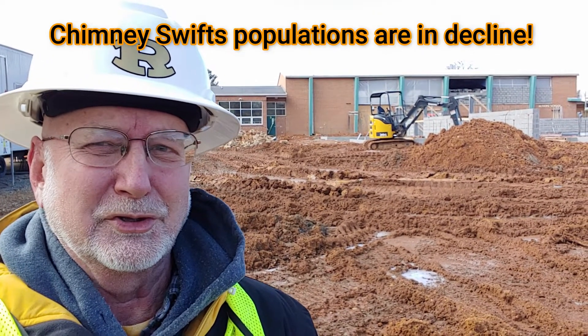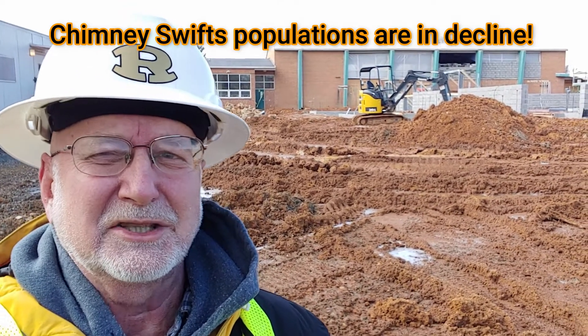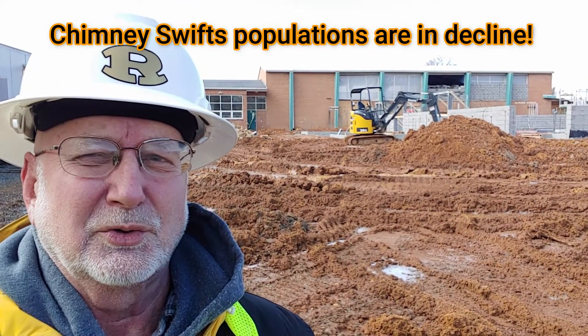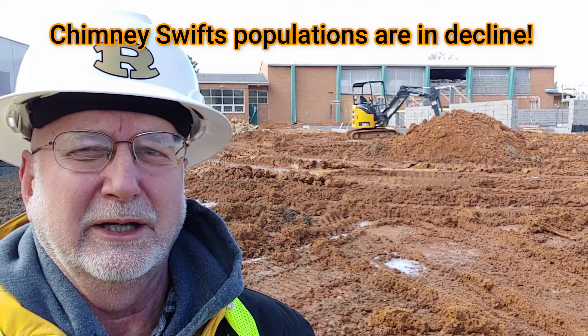Today's episode of Nature at Your Door will present a brief biology of chimney swifts and talk about this fundraiser here in the city of Radford — how you can contribute if you choose. Projects like this around the country, building chimney swift towers, are helping chimney swifts whose populations are in decline.